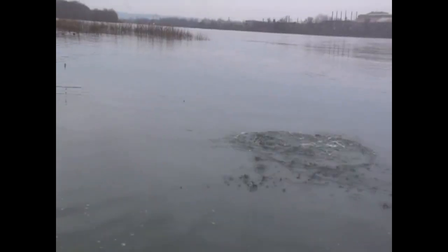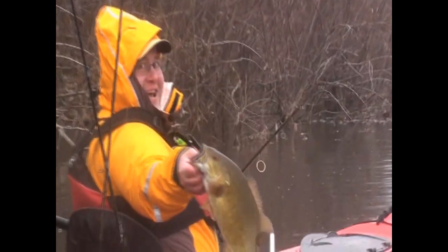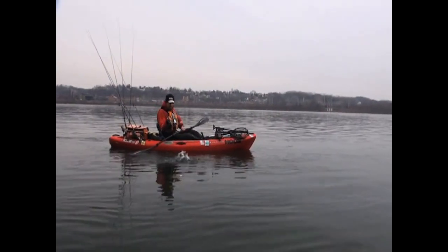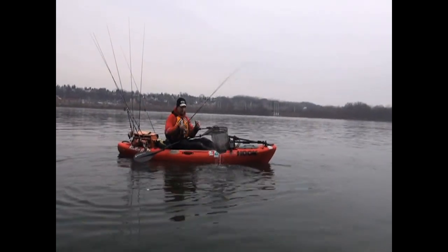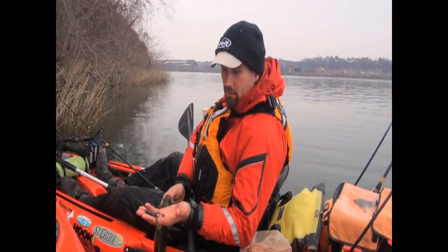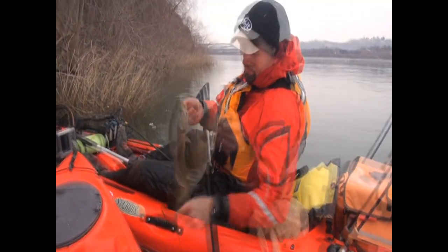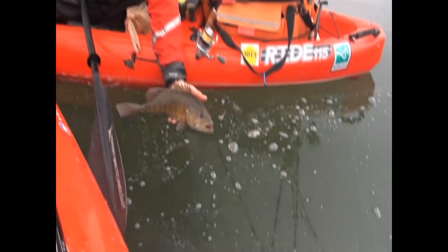Look at that fish coming out of the water — best one of the day so far. Another one on the finesse jig and crawl with the floating soft plastic claws. He was a little speed demon; as soon as he hit, he was smoking it, going fast.